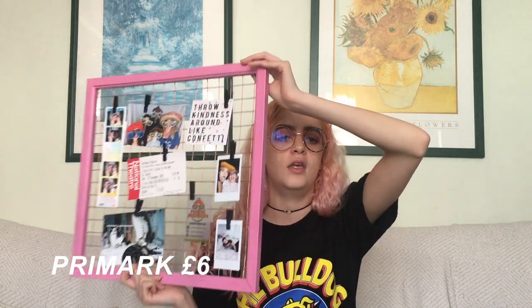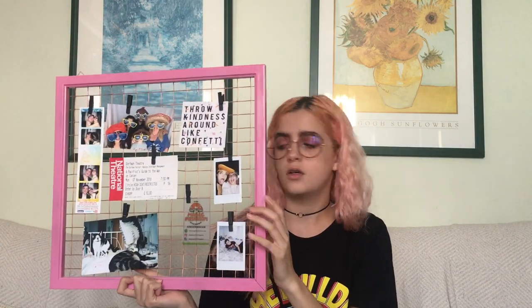Another thing from Primark — I'm only keeping it up briefly because I don't think my boyfriend appreciates having his pictures on here — but it's a little frame with wire mesh. It was black and I spray-painted it pink to match my room, and I'm going to put it up with command hooks. I think it was about £6 from Primark.